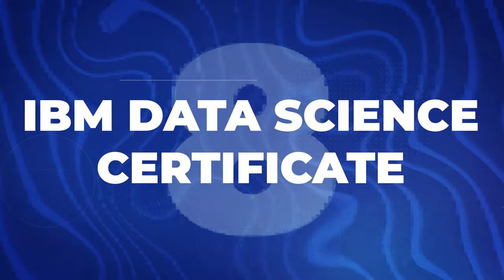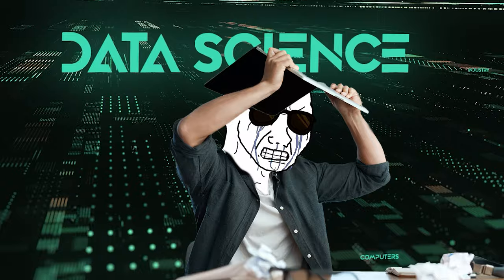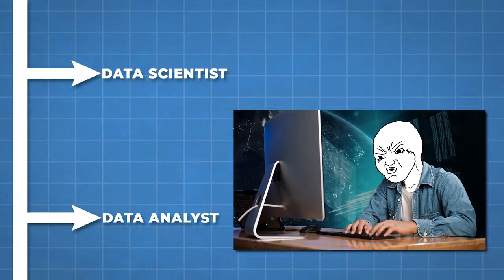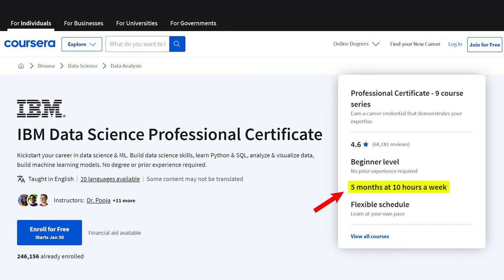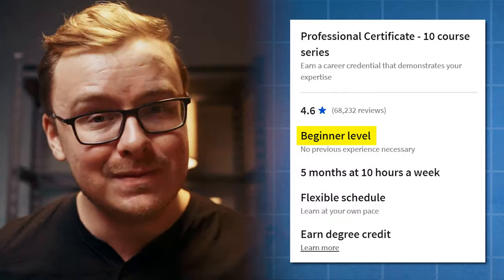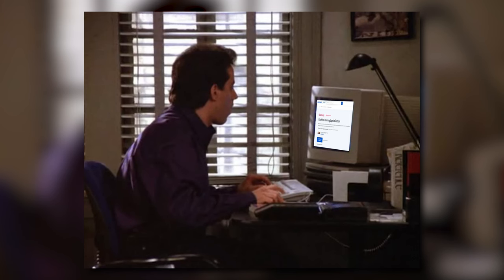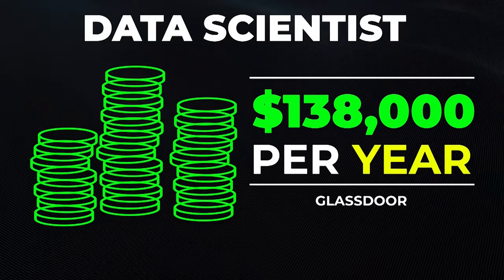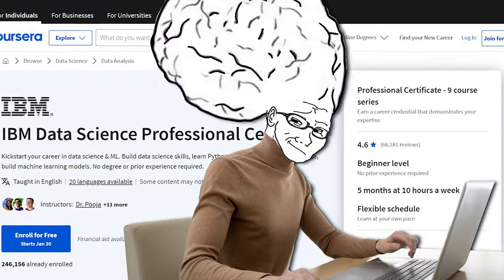Next is the IBM Data Science Certificate, also on Coursera. Data science is much more complicated than data analytics, so this is not really a beginner certificate — it's for someone who's already gotten through data analytics, probably already working, and wants to upskill into a higher-level position. They say it takes about five months at four hours a week. With higher-level ones the estimate is probably a little more accurate, but realistically around two months. It's rated 4.6 out of five stars and has about 10 modules. The median US salary for data scientists is about $138,000.